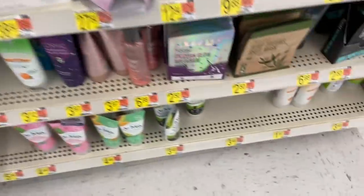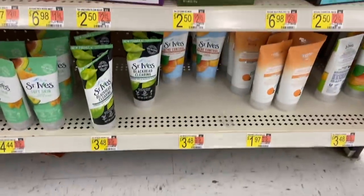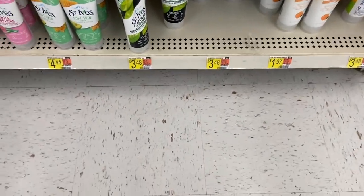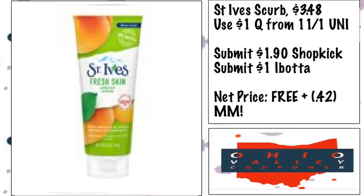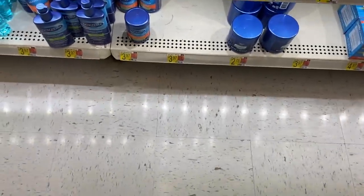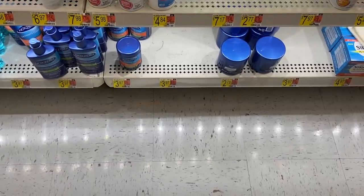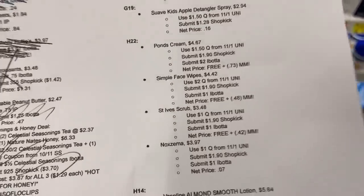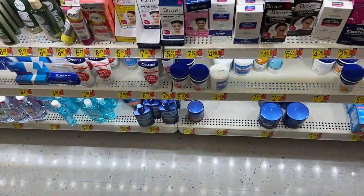The St. Ives Scrub is $3.48 - $1 off coupon from the 11-1 Unilever, $1.90 Shopkick, and $1 Ibotta makes it free plus a $0.42 moneymaker. And last but not least, the Noxzema - they're almost out - at $3.97, with a $1 off coupon from 11-1 Unilever, $1.90 Shopkick, and $1 Ibotta, it's just $0.07. All these facial items are basically free and a huge moneymaker when you average out the overage.